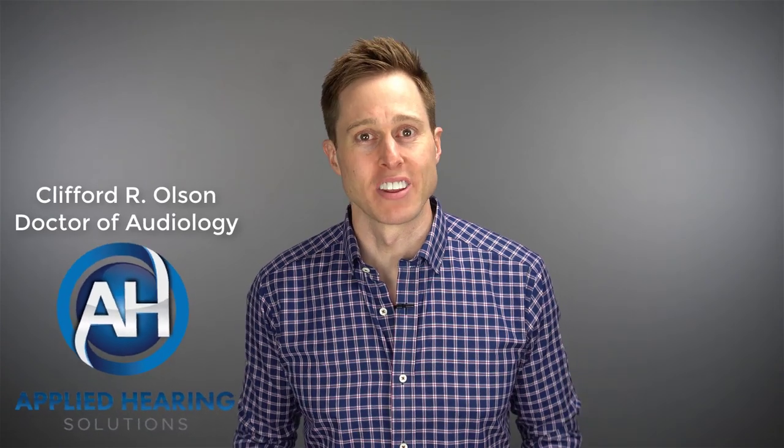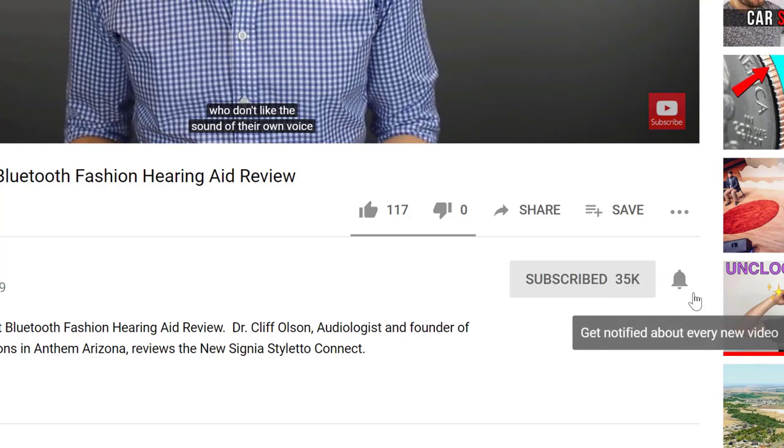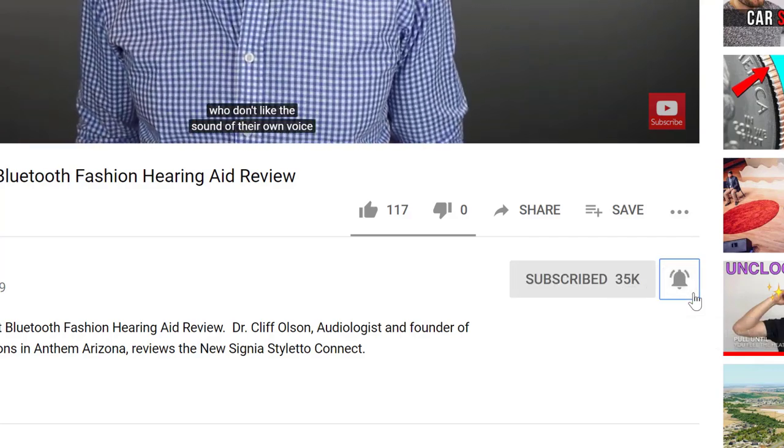Hi guys, Cliff Olson, Doctor of Audiology and founder of Applied Hearing Solutions in Anthem, Arizona. On this channel, I cover a bunch of hearing-related information to help make you a better informed consumer. So if you're into that, make sure you hit that subscribe button, and don't forget to click the bell to receive a notification every time I post a new video.